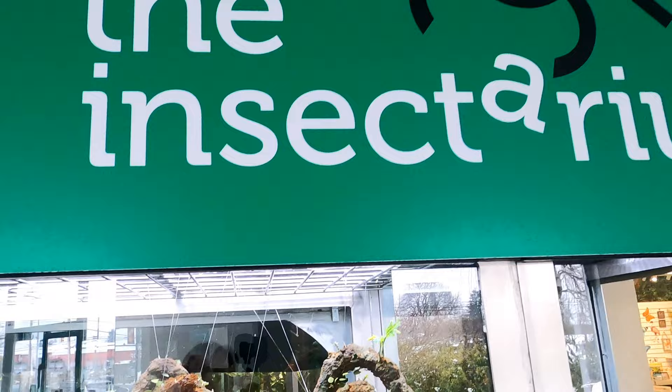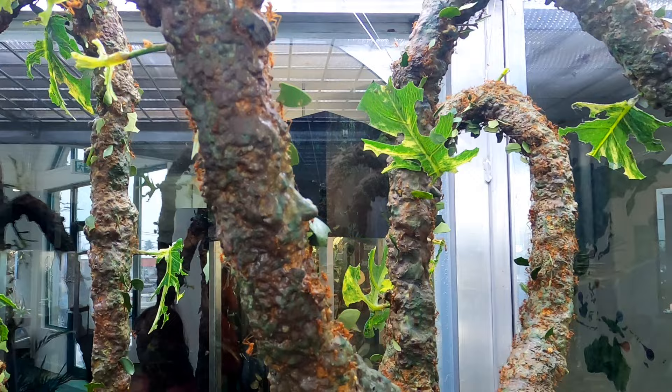But first, let's take a stop at the Insectarium, which is the newest section of the gardens and contains a number of insects and invertebrates from around the world.